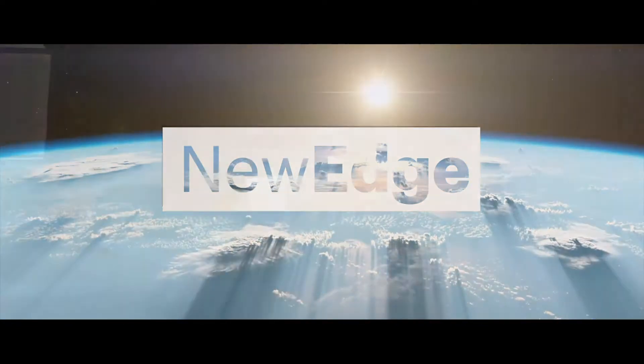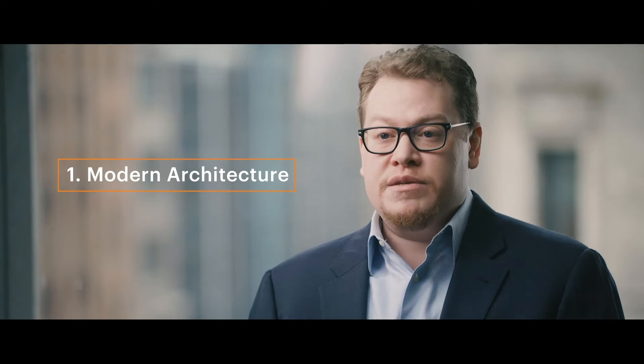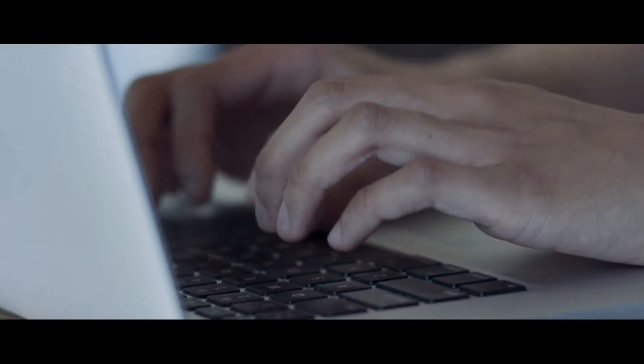New Edge is better than anything else out there for a number of different reasons. One is a modern hardware and software architecture very similar to that of hyperscale companies — a collapsed network architecture with decreased reliance on vendor boxes to perform functions like firewalling and load balancing, and general purpose compute servers that can take on the role of a firewall, a load balancer, or any other piece in the Netskope portfolio. The resources are fungible and therefore more easily made elastic.